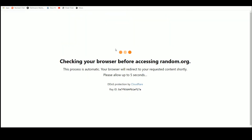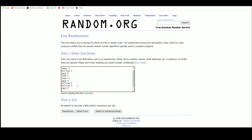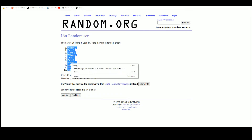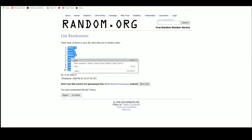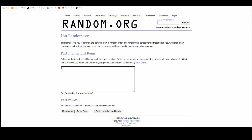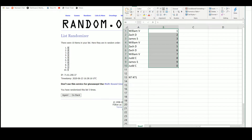Going to random.org here. There are the ten names — and five randomizations. Got William up top, Judd on the bottom. There are the numbers one through zero, and five. Got eight up top, nine on the bottom.